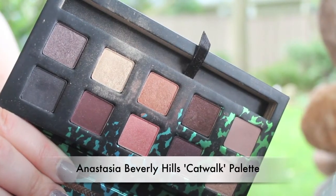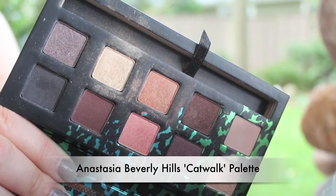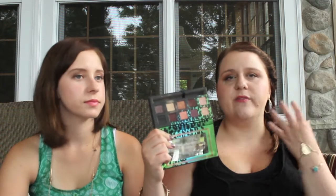Moving on to eyes — I have a brand new palette that I am absolutely in love with. I got it probably the middle of August and I've been using it every single day since. It's the Anastasia Beverly Hills Catwalk palette. The colors are fairly neutral but lean towards a purple tone — super pigmented and so easy to work with. I'm wearing it today and Krista's wearing it too. I like that it has these plummy tones because it's going to work really nicely for fall.